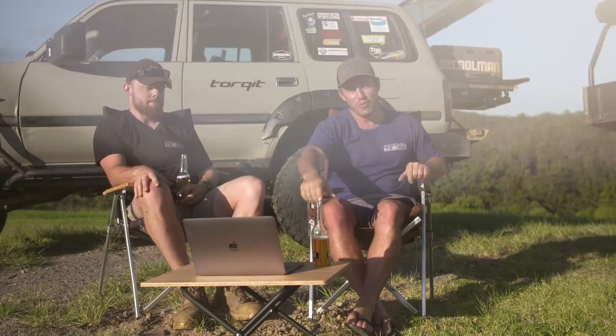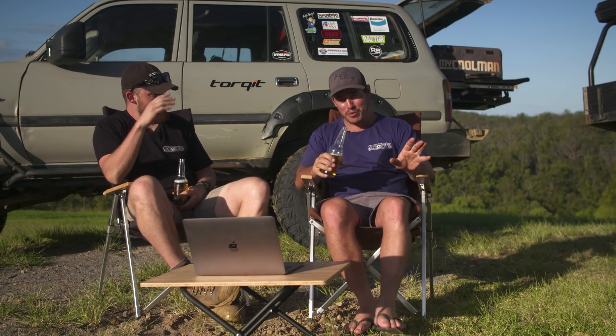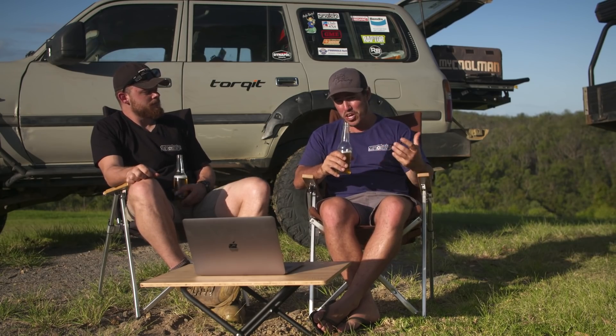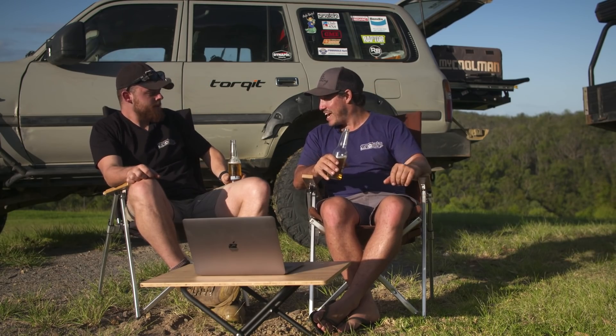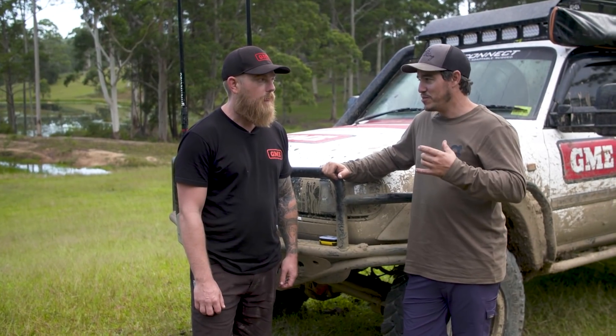Just the other week we had the pleasure of going out in the bush with Tony from GME. That bloke knows a heck of a lot about radio. I thought not only would I ask a bunch of questions I had on my mind about UHFs, but also ask you guys' questions and put it to the expert.